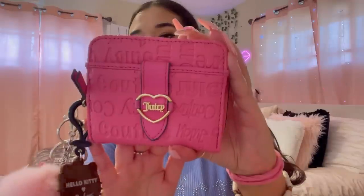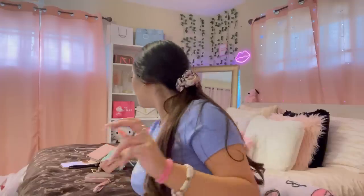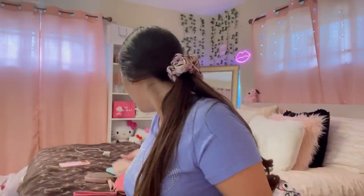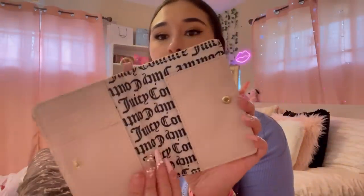This is my current wallet that I'm using right now — got it from Burlington. Here's another little card holder I like — I'll keep that one, got it from Ross. I have this wristlet I'm going to sell because I'm not feeling it. Next is this pink card holder from Ross. I recently just bought this one from Burlington — I used it like twice. This one came with something else — I'll probably sell it. And this one came with my little luggage — it's for traveling, I'll probably sell that too.